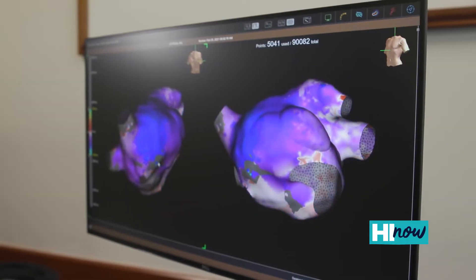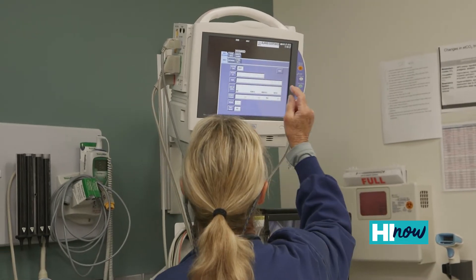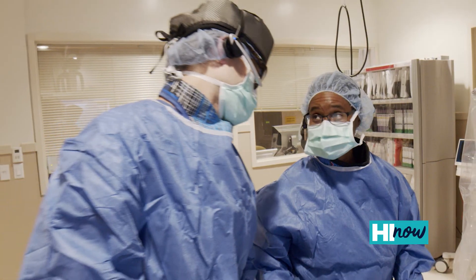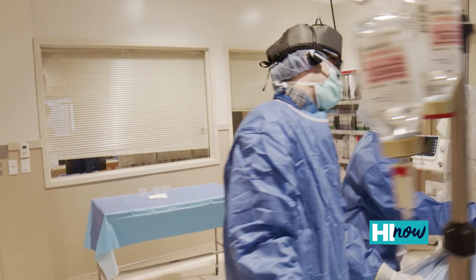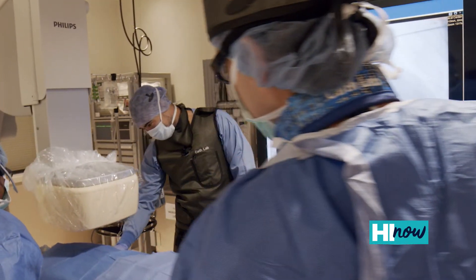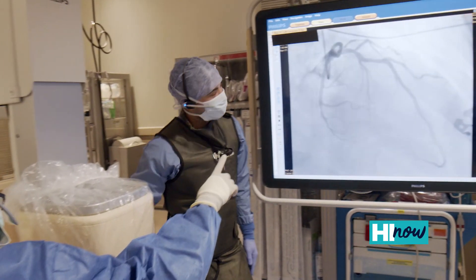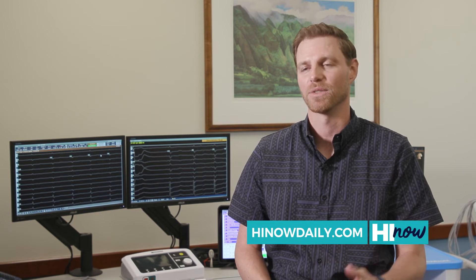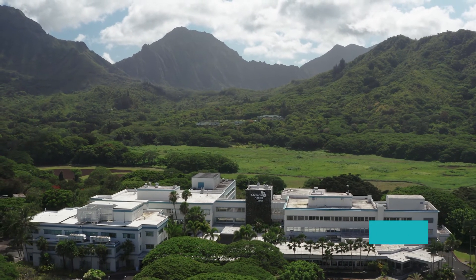Heart disease is one of the leading causes of death here in Hawaii, and as we look at our mission here at Adventist Health Castle — living God's love by inspiring health, wholeness, and hope — as we reflected on what that mission statement calls us to do, it really means improving the health and well-being of our community by creating a robust cardiac service line. Whether you need general cardiology, interventional cardiology, cardiac surgery, or now electrophysiology, we really have a comprehensive cardiac service line to give back and service our community both here and the state as a whole.